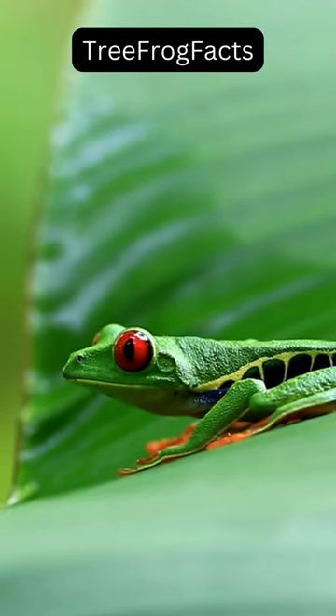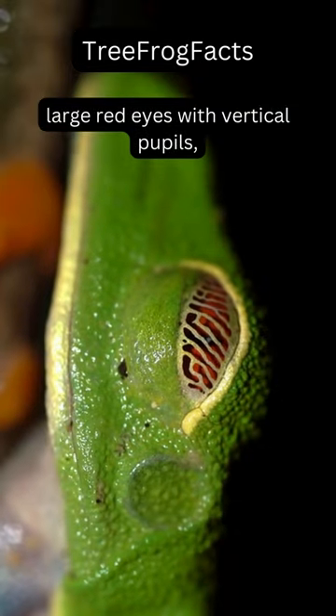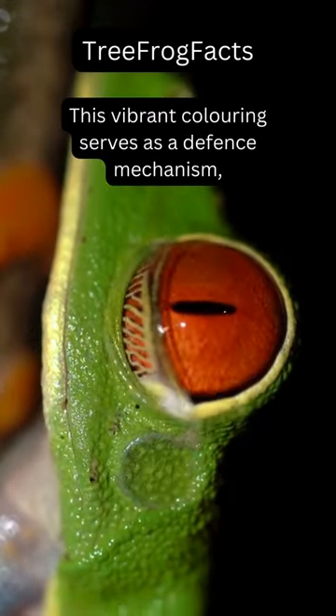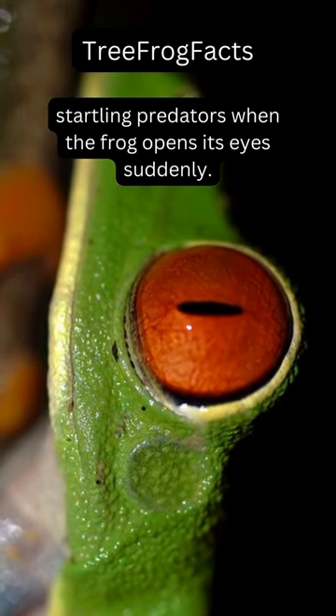This is the red-eyed tree frog. It's recognized by its bright green body, large red eyes with vertical pupils, and orange feet. This vibrant coloring serves as a defense mechanism, startling predators when the frog opens its eyes suddenly.